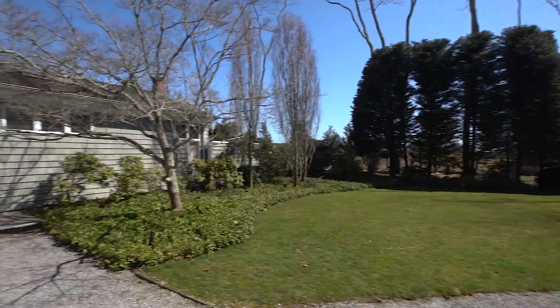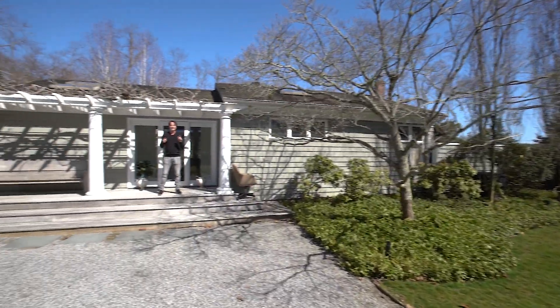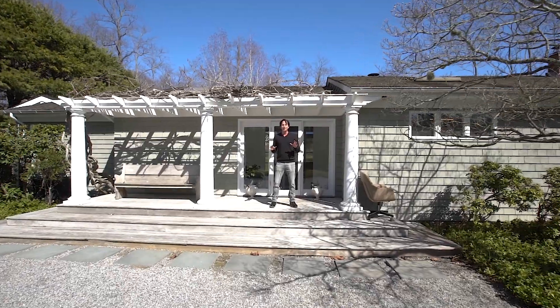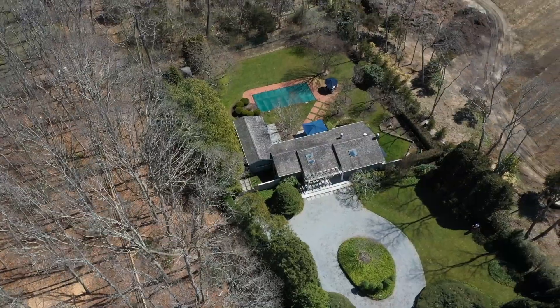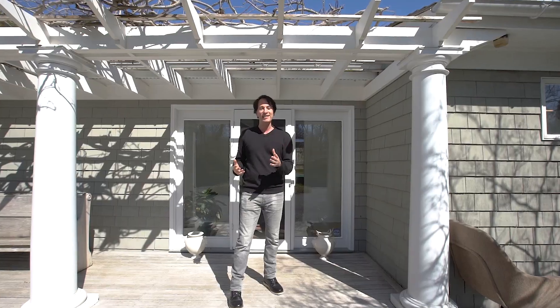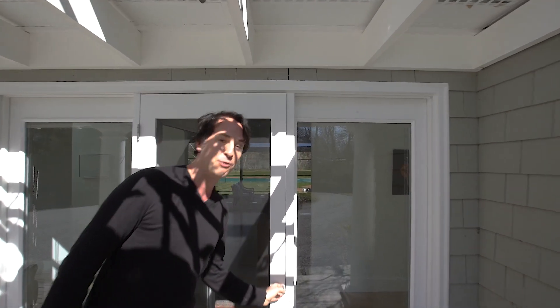In the heart of Hamptons horse and farm country, this is exactly where you want to be — in a sleek, updated mid-century modern home with a Watermill address. Hi, I'm Kyle Barisich with the Sea Jack Team of Compass and the Hamptons. Come with me and take a look at 1445 Deerfield Road.